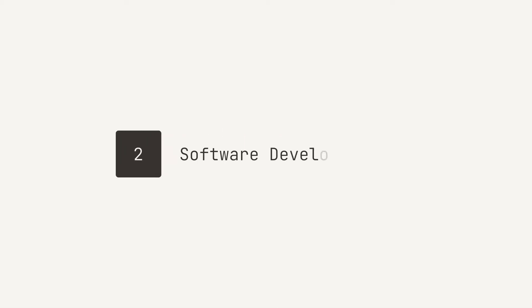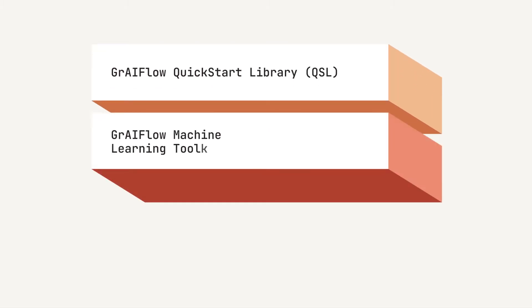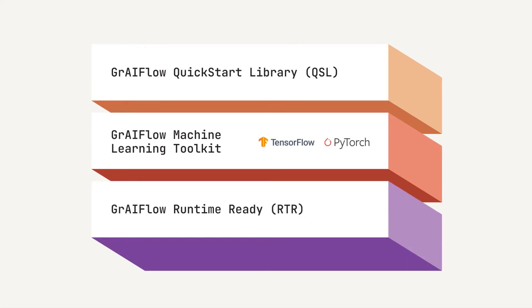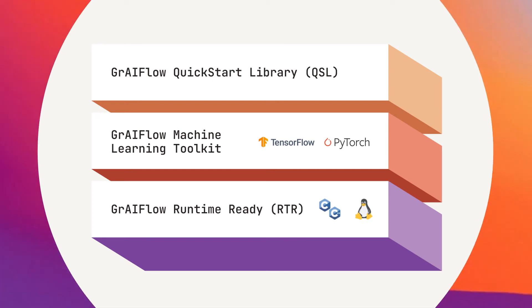2. An easy-to-use software development kit with a quick-start library for ready-to-use neural network models, a machine learning toolkit compatible with TensorFlow and PyTorch, and a runtime-ready library for deployment on embedded systems with sample applications.